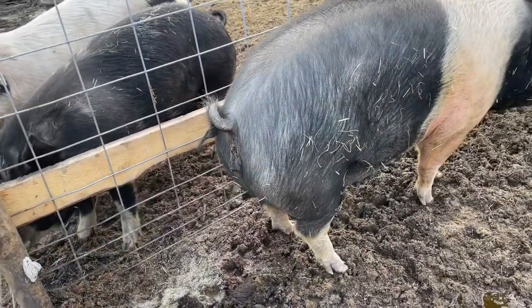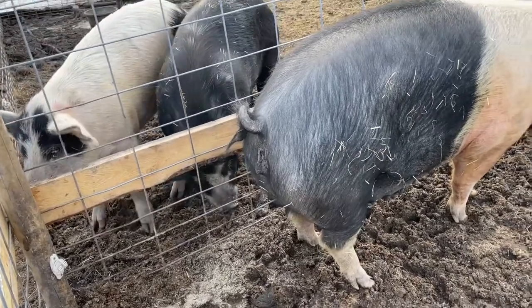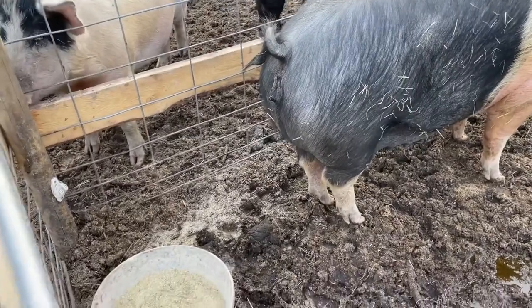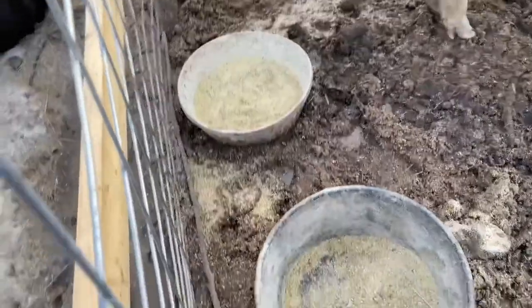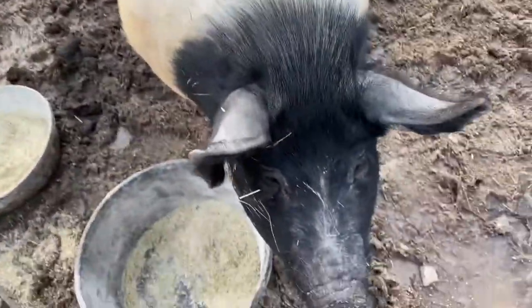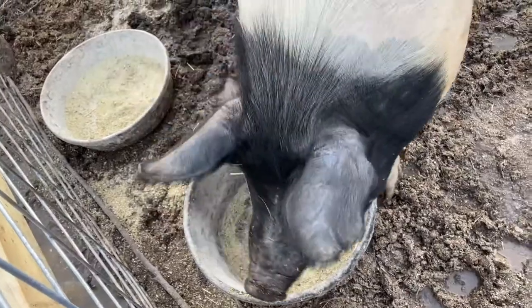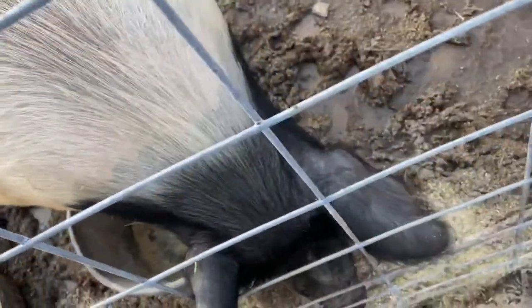One of the signs of a pig being close to labor is getting an inflamed vulva. You can tell hers is a little bit inflamed here. Another sign is that they go off of feed, and so far she hasn't ate her breakfast, or she's been very picky about eating her breakfast. She seems a little bit uncomfortable today, so I'm thinking labor might be imminent.